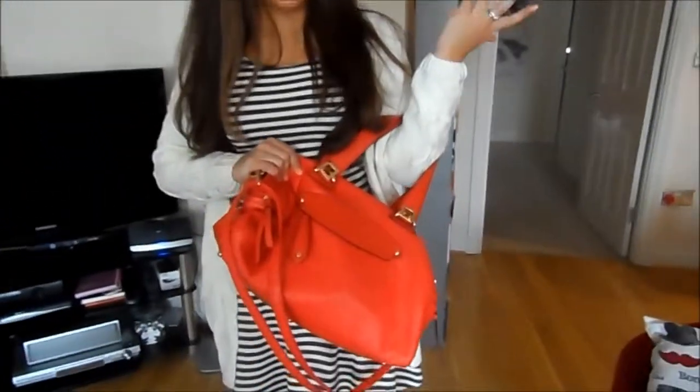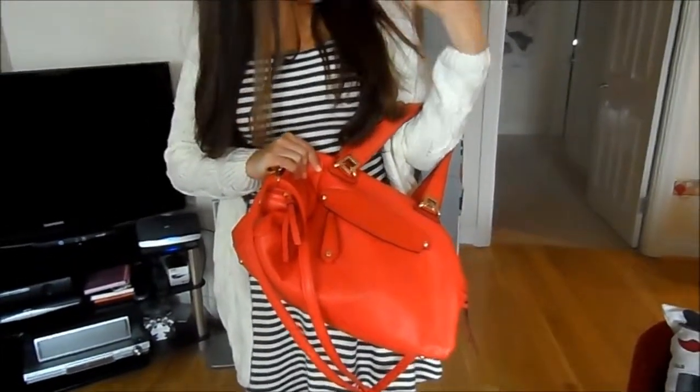My handbag is from TK Maxx — I just thought it was a bit of a plain coloured outfit, so I wanted to inject some colour into it. I'll list everything I mentioned down below with all the relevant links for the necklace and everything. I hope you have a great day and I'll see you next time. Bye!